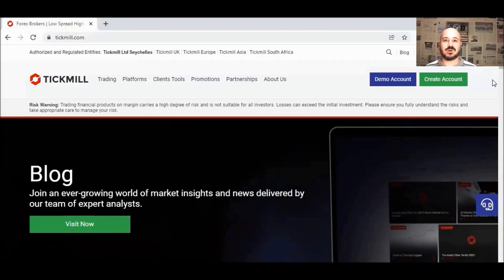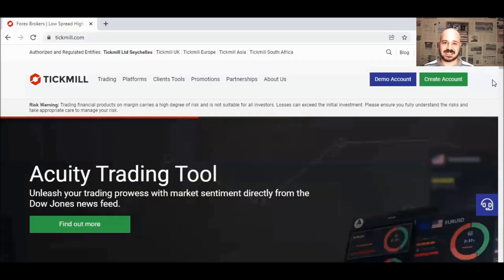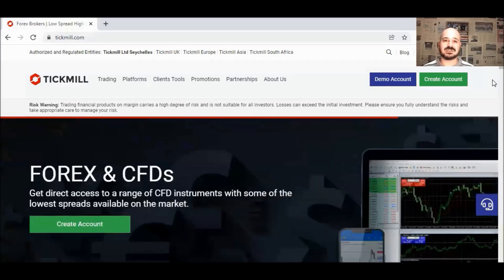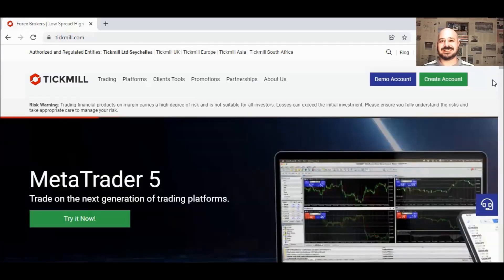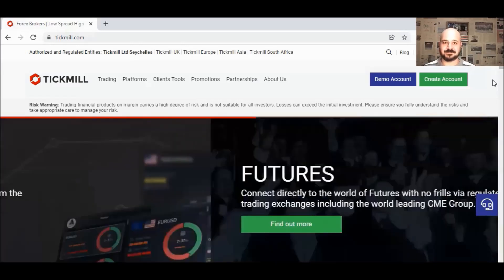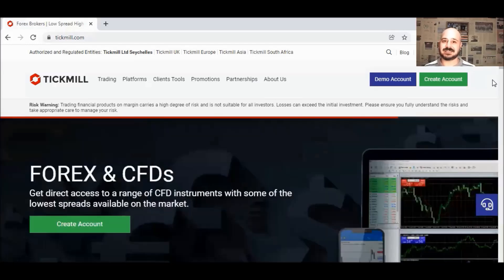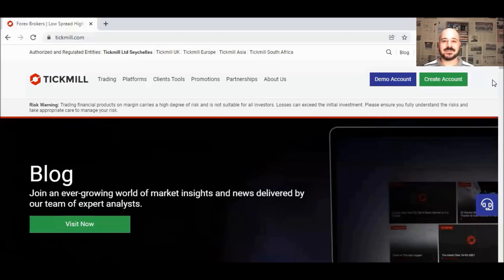Before we continue, I want to tell you about Tickmill. Tickmill was established in 2014 and is one of the leading forex and CFD brokers with registered users from more than 200 different countries. Tickmill is a no-dealing-desk ECN broker regulated in many countries like the UK, Cyprus, and recently in South Africa. With Tickmill, you can trade a wide range of instruments from forex to indices, commodities, and even crypto — most importantly with very low spreads and trading fees. If you don't have an account yet, make sure to create one using my referral link in the description below to benefit from a 5% discount on your trading fees.